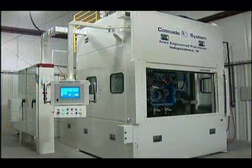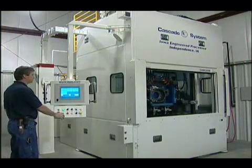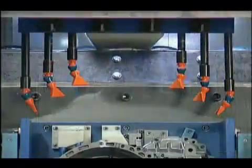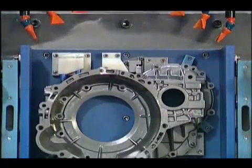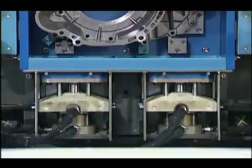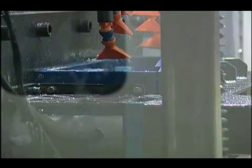Because of its piece-to-piece repeatability and predictable cycle times, the cascade system is ideal for mass finishing centers utilizing automated handling or robotic fixturing. Parts are loaded and unloaded with maximum ease and minimal manual involvement. Plus, you have the ability to easily integrate robotic systems for the loading and unloading process.